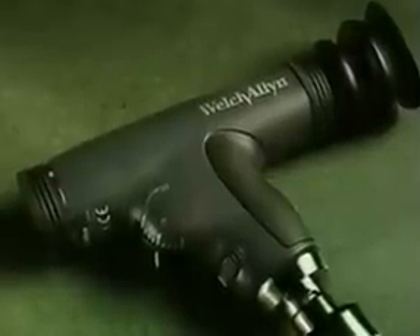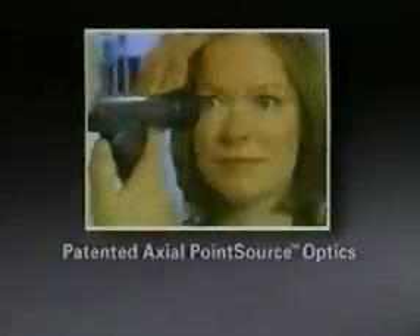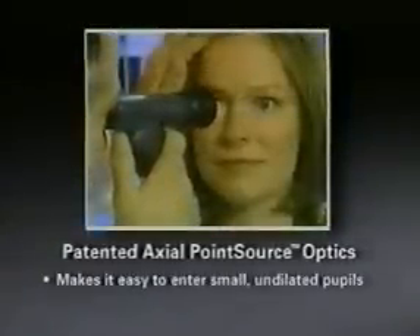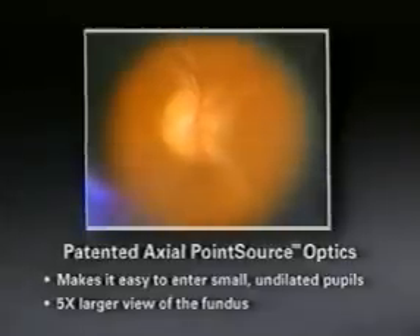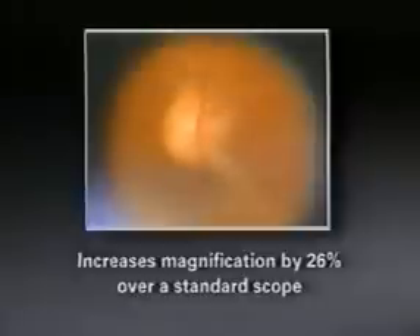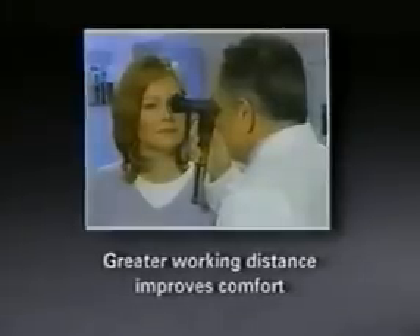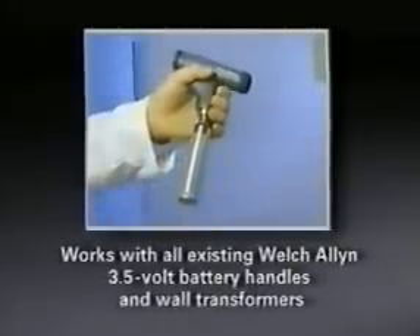The Welch Allen Panoptic is a revolutionary new concept in ophthalmoscopy with an innovative new optics design. The Panoptic's patented axial point source optics makes it easy to enter small, undilated pupils and provides a view of the fundus that's five times larger than ever before achieved with a standard ophthalmoscope in an undilated eye, with a 25-degree field of view compared to a standard ophthalmoscope's 5-degree field of view. The Panoptic also gives you a 26% increase in magnification and a much greater working distance between practitioner and patient, improving comfort during the exam. Additionally, the Panoptic works with your existing Welch Allen 3.5-volt battery handles and wall transformers.